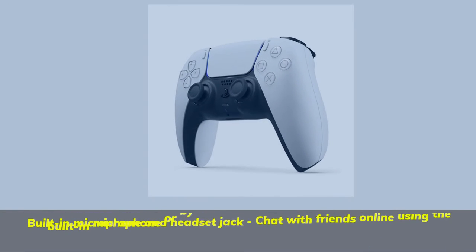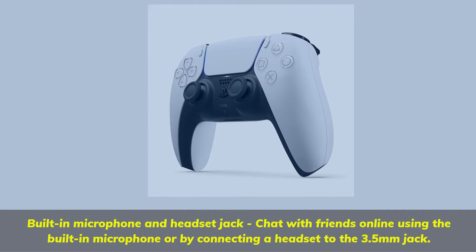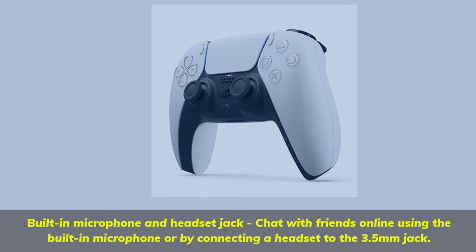Built-in microphone and headset jack — chat with friends online using the built-in microphone or by connecting a headset to the 3.5mm jack.